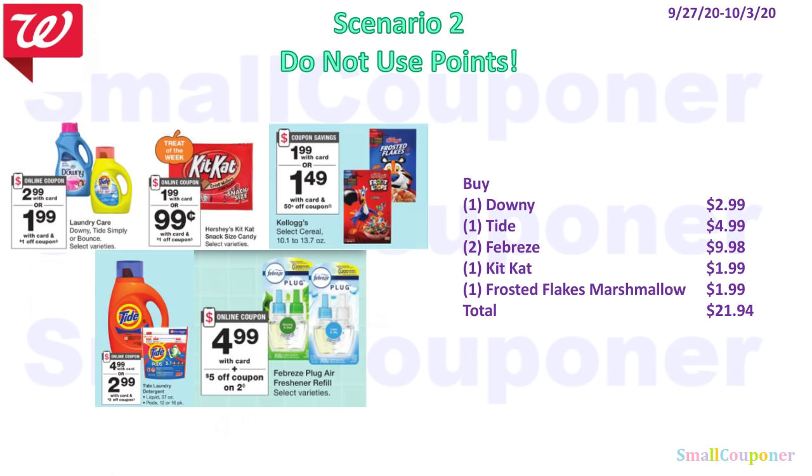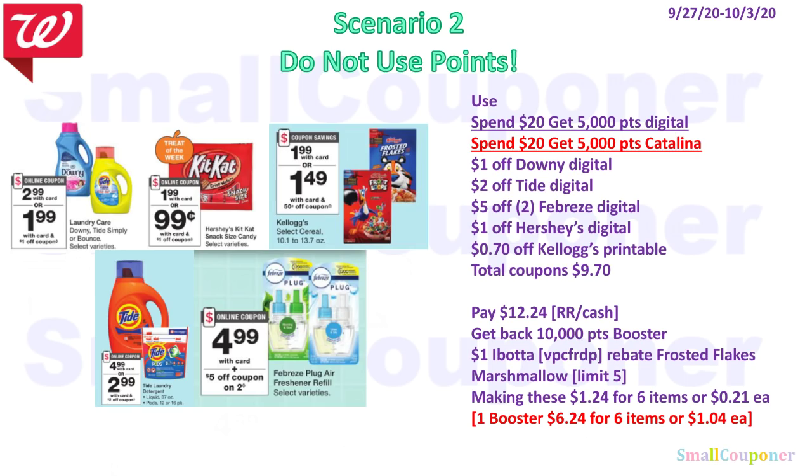Scenario 2: buy one Downy ($2.99), one Tide ($4.99), two Febreze ($9.98), one KitKat ($1.99), and one Frosted Flakes with Marshmallows ($1.99) — total $21.94. Use the Spend $20 Get 5,000 points digital and Catalina paper booster — cannot use points to pay — plus $1 off Downy, $2 off Tide, $5 off 2 Febreze, $1 off Hershey's, and $0.75 off Kellogg's printable. Total coupons: $9.70. Pay $12.24 with Register Rewards or cash. Get back 10,000 points from boosters and $1 Ibotta on Frosted Flakes (limit 5, referral VPCFRDP) — making these $1.24 for 6 items, or $0.21 each. With one booster only, it's $6.24 for 6 items, or $1.04 each.